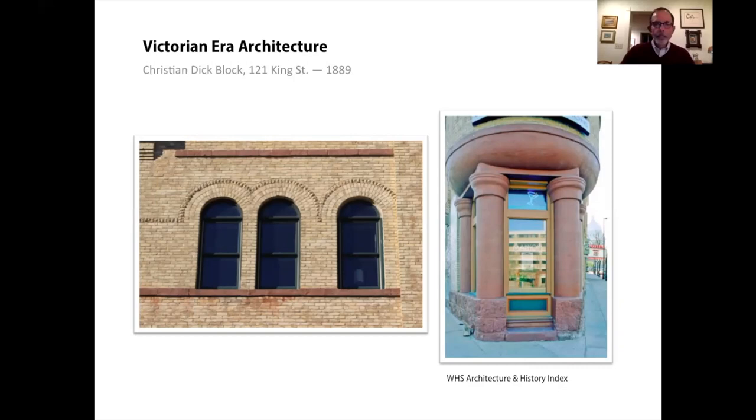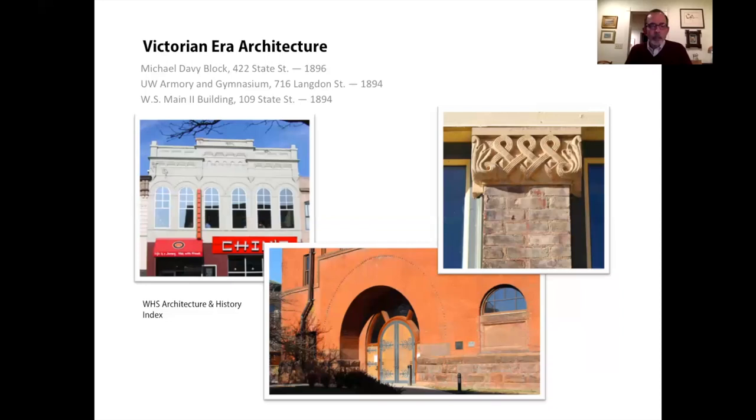In Madison, what we see are broadly Richardsonian Romanesque features that you'll find if you make an effort to look for them — like the row of arched windows above the State Street storefront, or the bold half-round entry to the Red Gym on campus, and a Romanesque Revival capital on Mifflin Street just off the square.